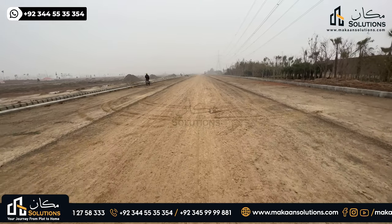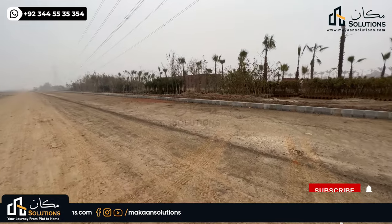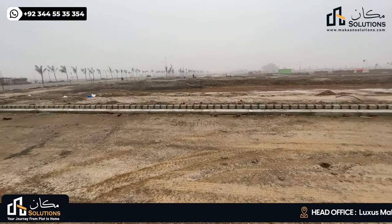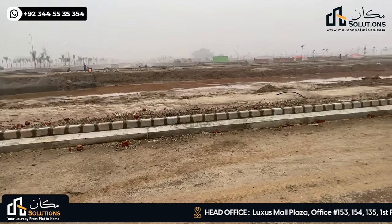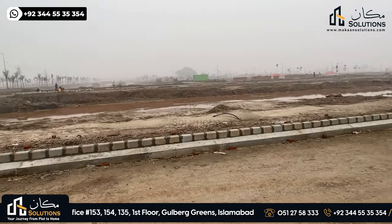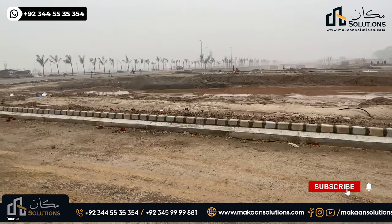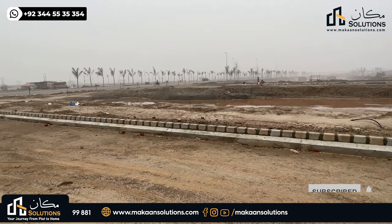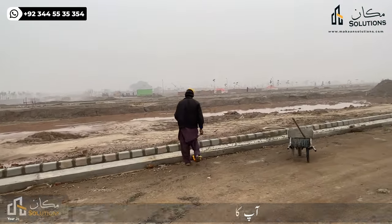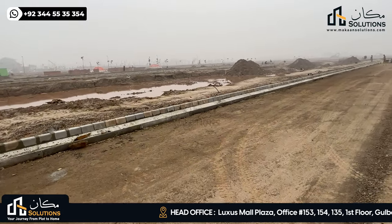This is the entrance road. The left side of the plot and the right side of the road will be 100 feet. These plots are 40–45 square yards up to 200 square yards, available on a 3-year payment plan. Most probably possession will be within 6 to 8 months. The market profit is very good because these plots will be developed in this series.